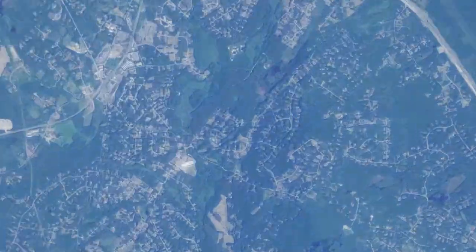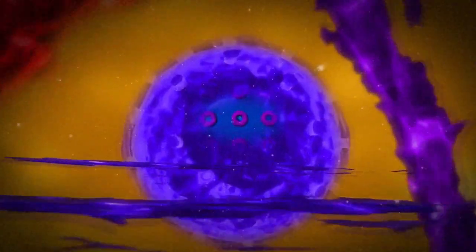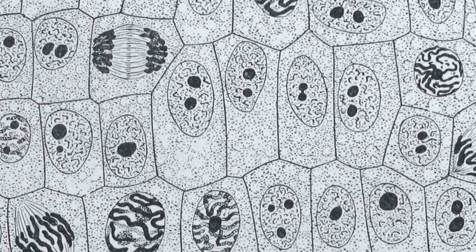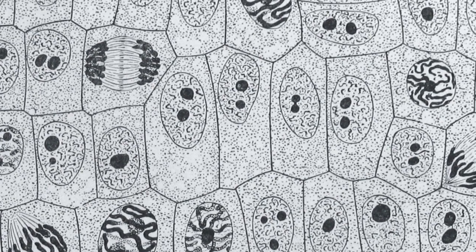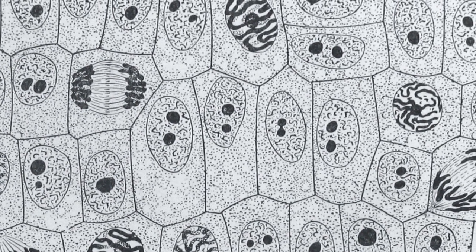Now we're zooming in — zooming into the boy's hand, you find that it is made up of millions and millions of cells. Actually, 100 trillion cells. Cells are measured in a unit called a micrometer.